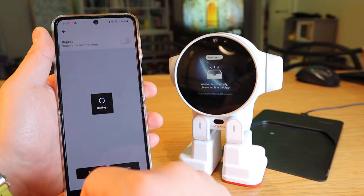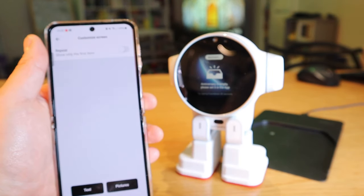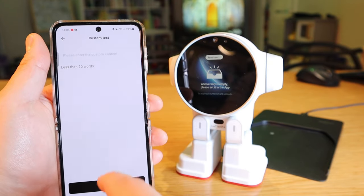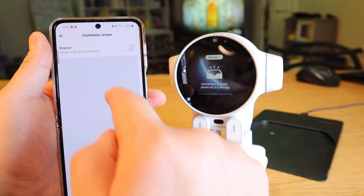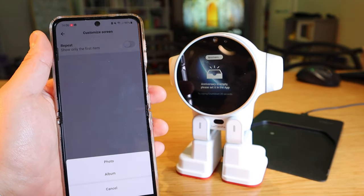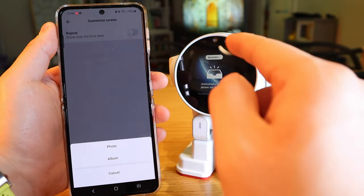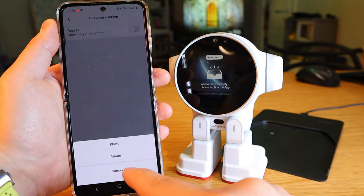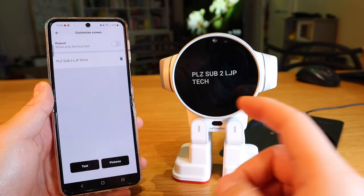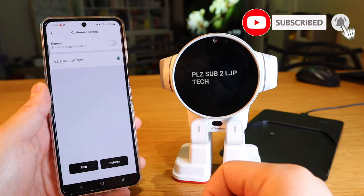You can customize the anniversary screen — you can choose whether to repeat it or not, add text up to 20 words such as 'you are the best in the world', or you can add pictures either taken from ROX robot itself or from your photo album. For example, I typed 'please subscribe to LJP Tech, I desperately need your support.'